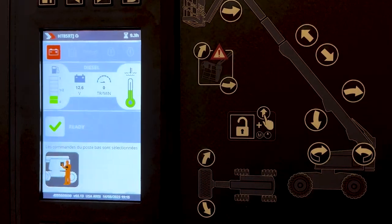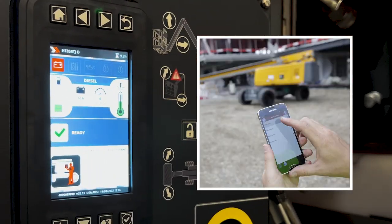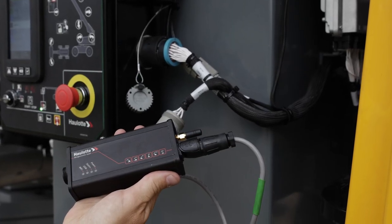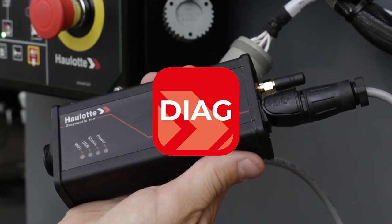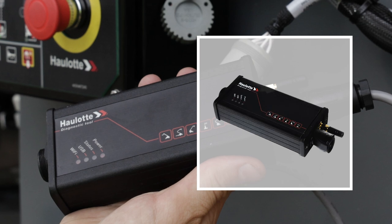Halat Diag is a free app that allows remote access for maintenance technicians to diagnose all CAN bus equipped machines. The Diag app requires a VCI unit to be plugged into the machine to provide remote access. Search Halat Diag in the Apple or Android store to download the app. Contact your Halat representative to purchase a VCI unit.